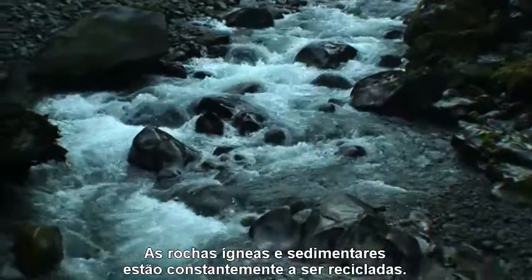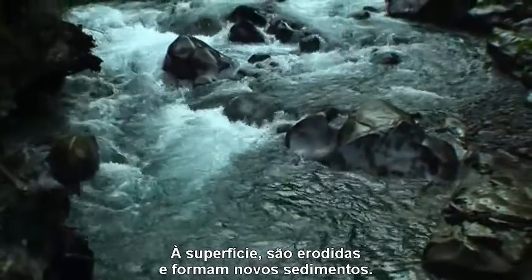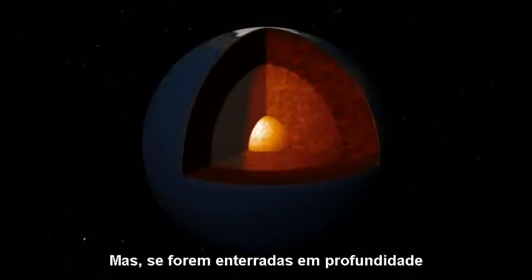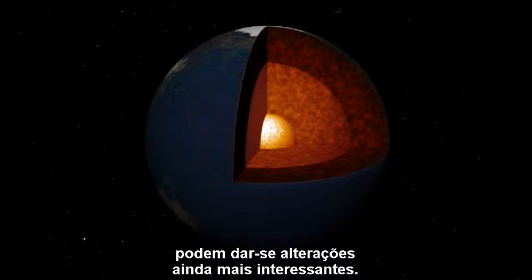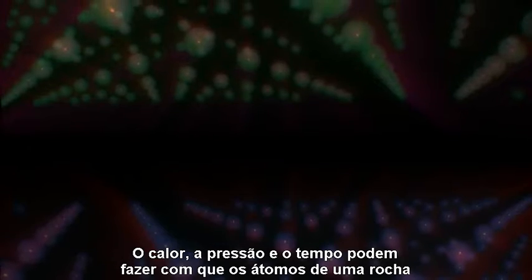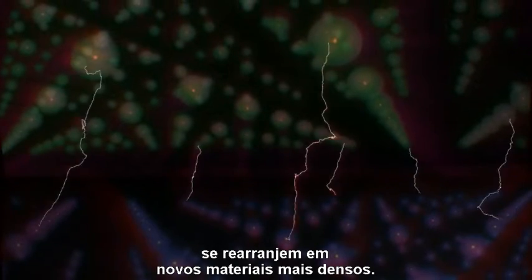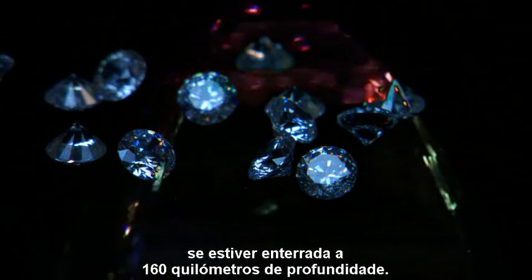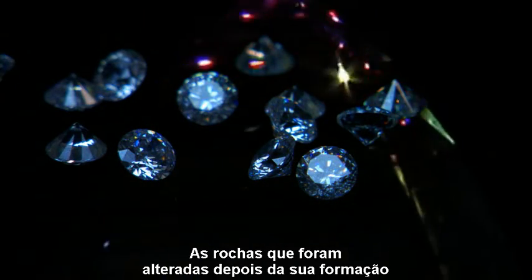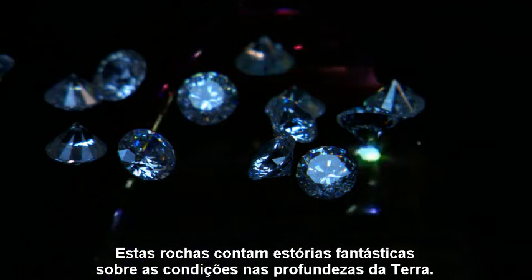Igneous and sedimentary rocks are constantly being recycled. At the surface, they are all weathered away and form new sediments. But if they are buried deeply, even more interesting changes can occur. Heat and pressure and time can cause the atoms in the rock to rearrange themselves into new and denser materials. Graphite will convert to diamond if it is buried 100 miles down. Rocks that have been changed since they first formed are called metamorphic rocks. These rocks tell incredible stories of conditions deep within the Earth.